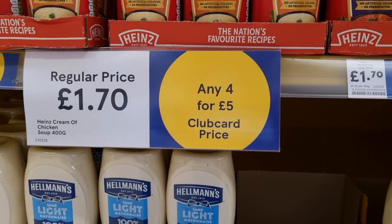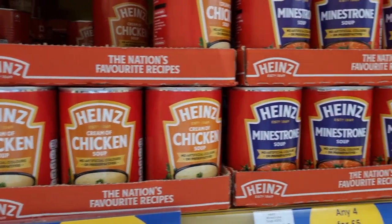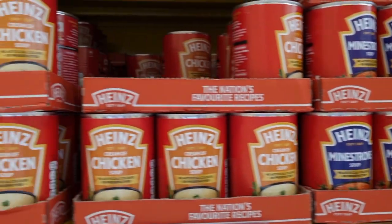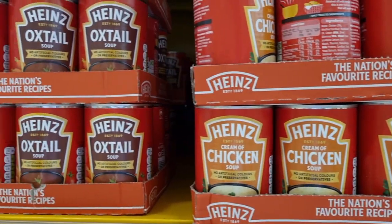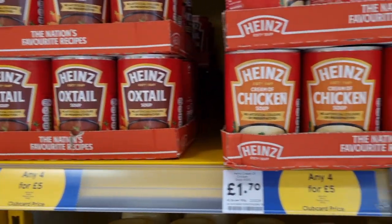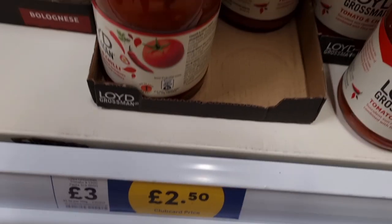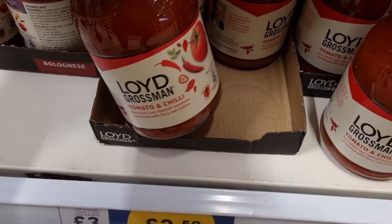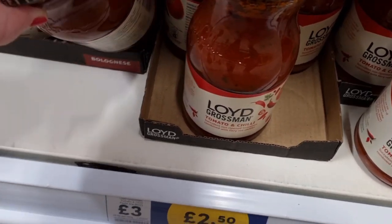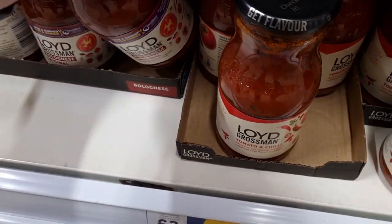I also spotted that the soups were on a club card deal — any four for £5. They're usually £1.70 a can, you get them for £1.25 a can instead. My dad loves oxtail soup, so I'm definitely going to tell him about this deal. You can also currently save 50p off a Lloyd Grossman pasta sauce jar — they had the tomato and chilli, the bolognese, and a passata one, at £2.50 instead of £3. That's a 50p saving per jar.